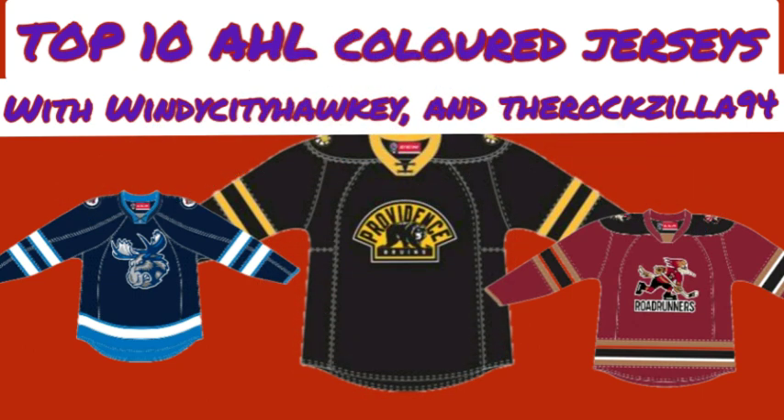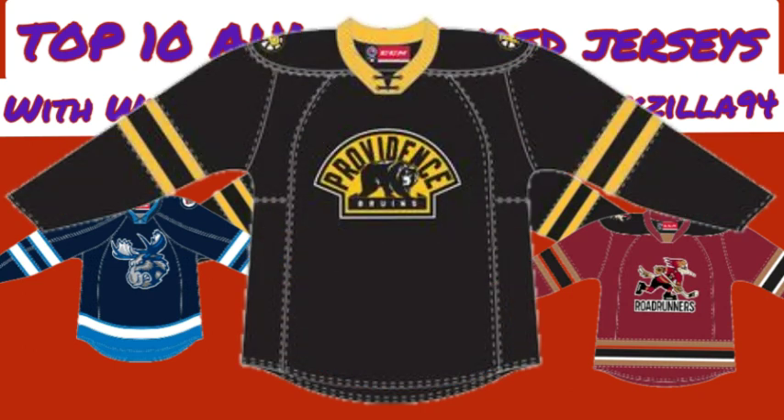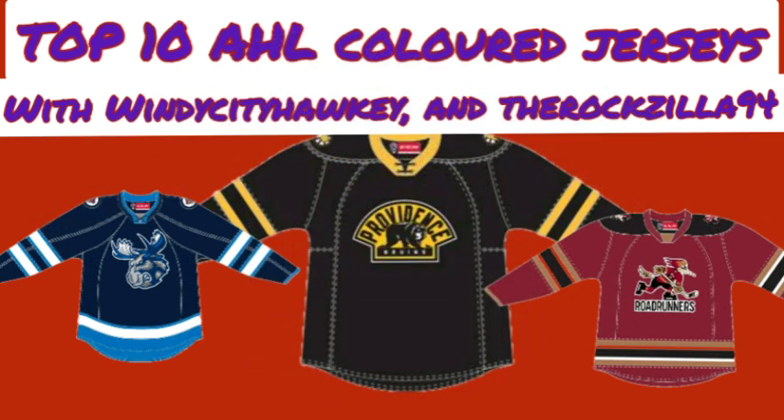For number 9, I have the Providence Bruins and their black jersey. This looks like the Boston Bruins third jerseys from quite a few years ago. I really like the design on the front where it has 'Bruins' or 'Providence,' and the bear on the front. Black with yellow looks really good, and it's good enough to be number 9.